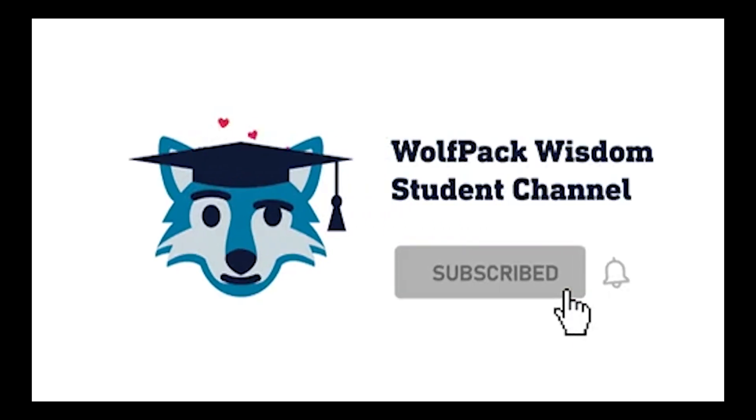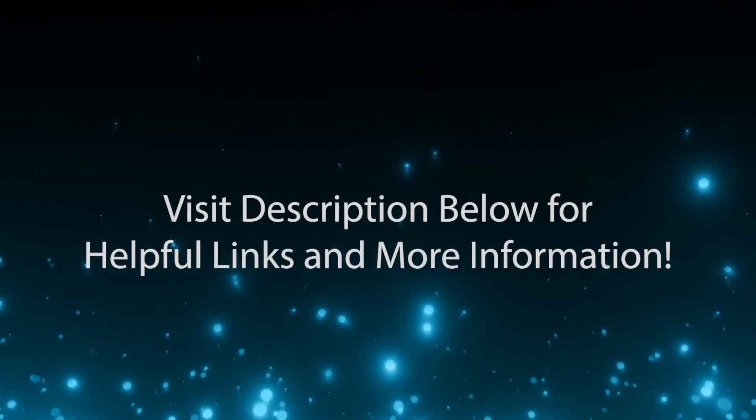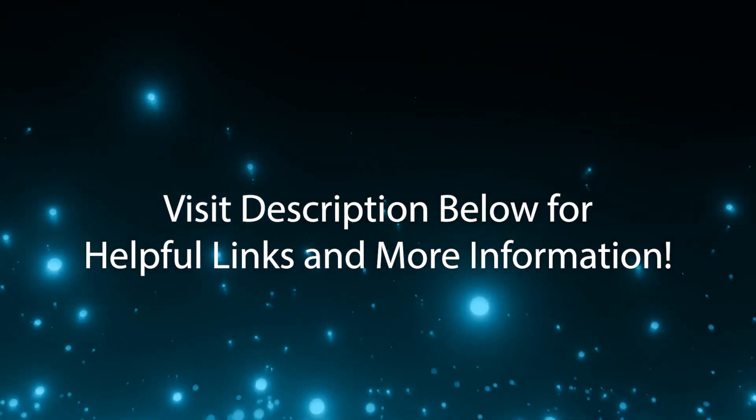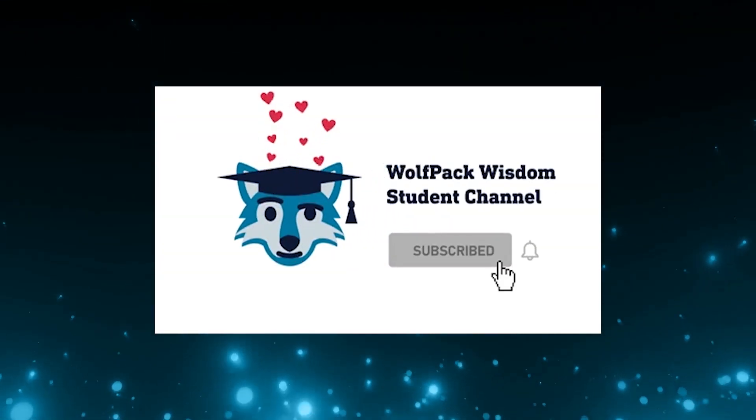In 2024, The Cupboard is planning for a major upgrade with a new expanded space and added food options for students. Please stay tuned to the Wolfpack Wisdom YouTube channel to learn more. We hope you have enjoyed this video. Be sure to check out the video description below for more information and helpful links. Don't forget to like this video and subscribe for more Wolfpack Wisdom.